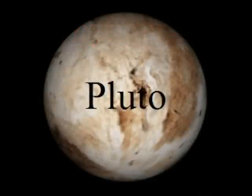Because Pluto is so small, it is called the dwarf planet. Since it is a dwarf planet, it is not considered a planet. Pluto's year is 248 Earth years. It is the longest year in the solar system.